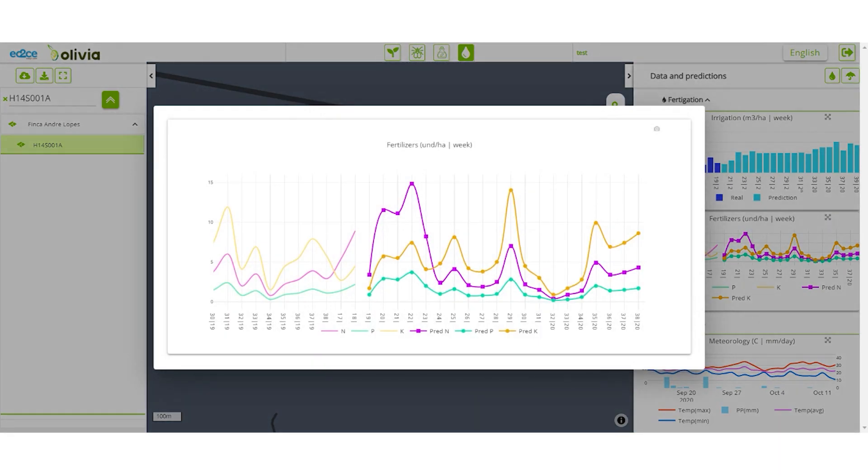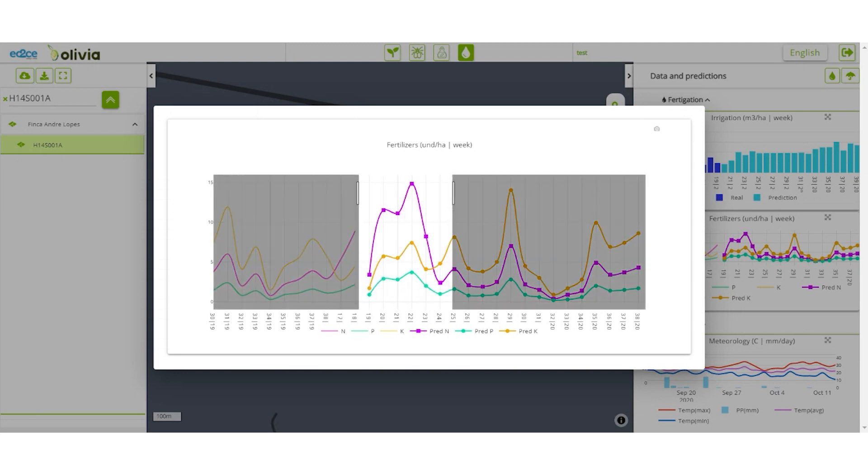Then, check the fertilization chart. In this case, future predictions show that the trees will need less potassium but more nitrogen in the following weeks, coinciding with the flowering stage. This means that the farmer should apply more nitrogen fertilizer.